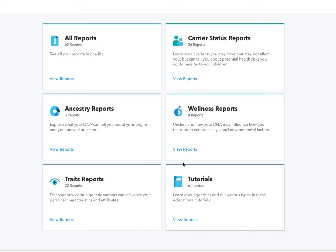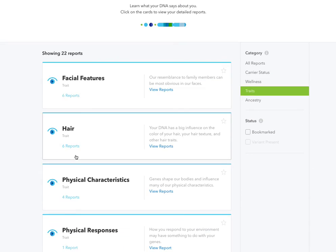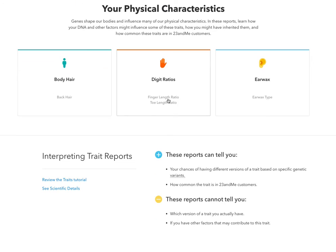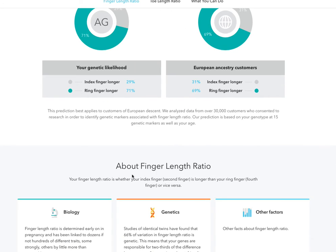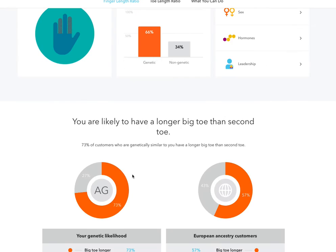Then you have some tutorials, and also some traits — things like facial features, hair, and physical characteristics. You see body hairs — you most likely have back hair. Yes, true. Your earwax type, digit ratio — how long your fingers are possibly. Obviously I can know by measuring them, but it tells you the information based on your genetic likelihood and your ancestry. You can compare those two factors and really drill down even further — pretty interesting information.